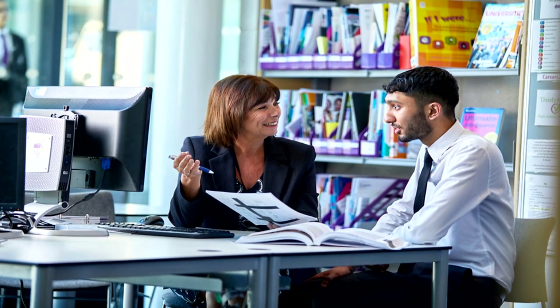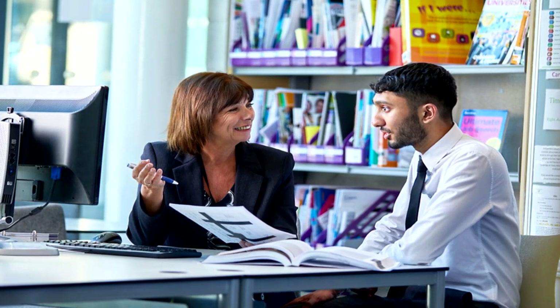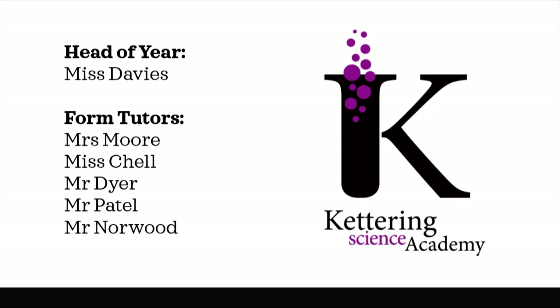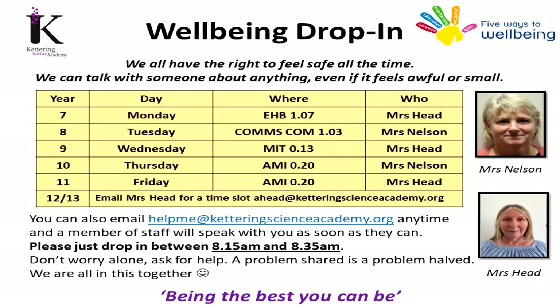You will also have access to our dedicated careers advisor who can support you in making the most suitable decisions for you and your aspirations. Your tutor will always be your initial point of contact if you have a concern, but we also have an on-site dedicated counsellor and wellbeing team who can offer additional support if you need.